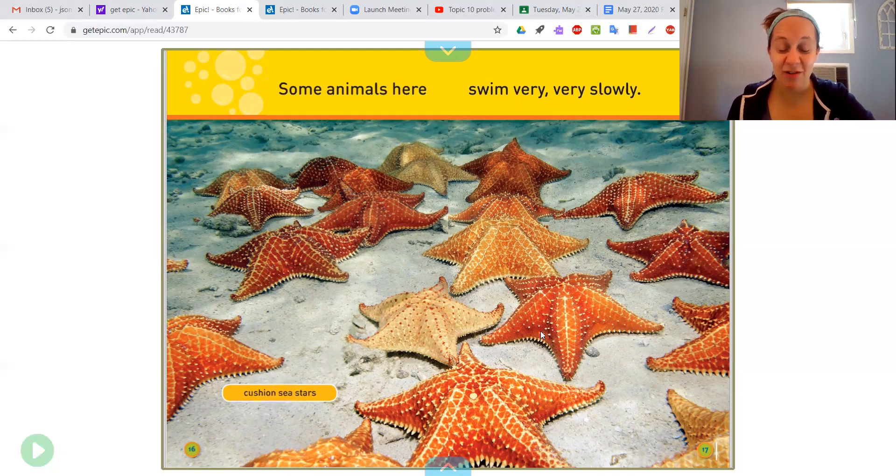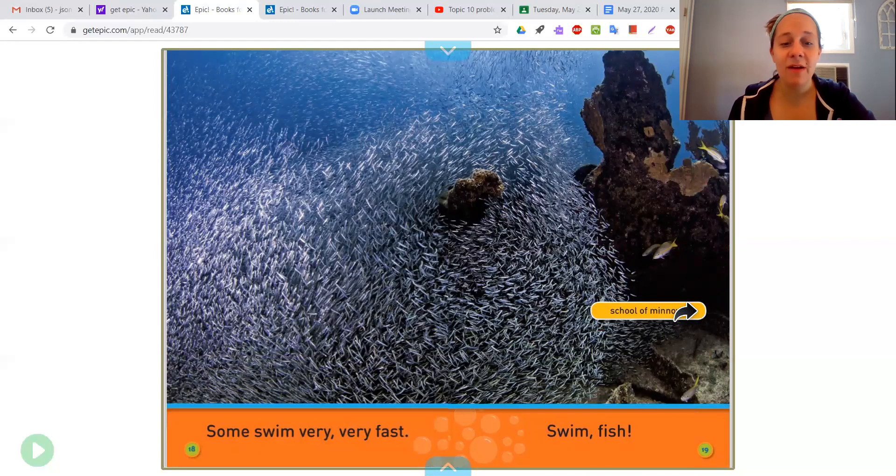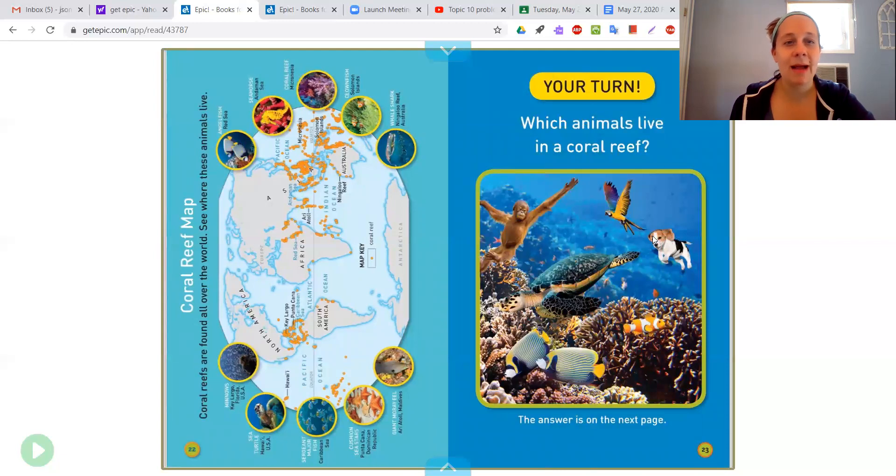Did you know they actually are swimming? I didn't know that. They're living. Some swim very, very fast — swim fish! This is a school of minnows. Look how fast they must be swirling and swimming — so many, like millions. These animals live underwater. The ocean is their home. And you can kind of see them hiding here.